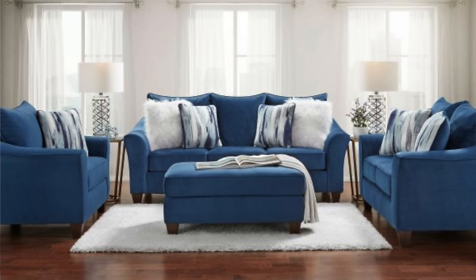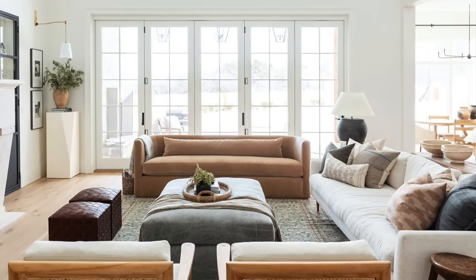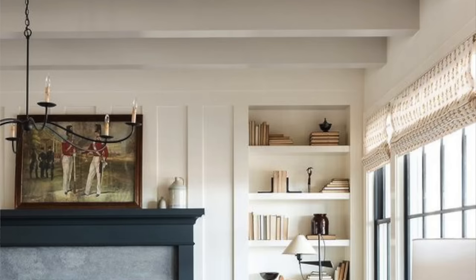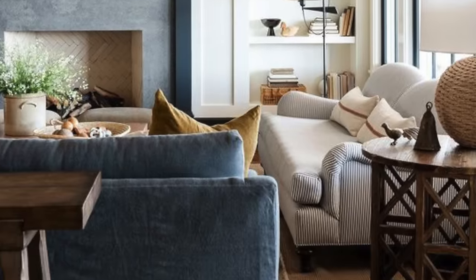Number ten: mismatched furniture. What do I mean by this? Don't purchase sofas and chairs all in the same set — choose pieces that coordinate well together. A matching set of furniture gives a box store feel, where coordinating pieces give an acquired look as if they were chosen by a designer. Try starting with a neutral sofa and pair accent patterned chairs. This is a great way to begin to have a customized look.